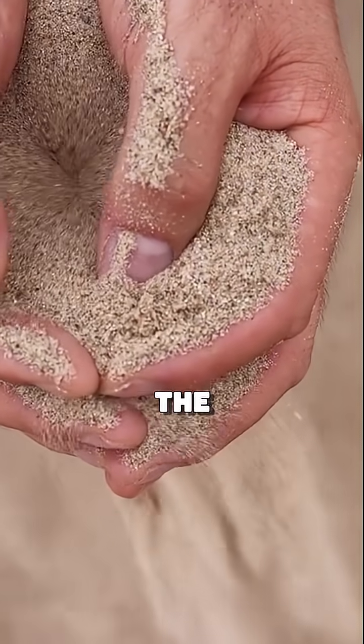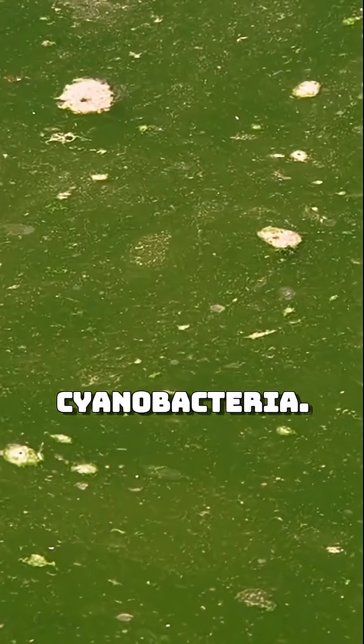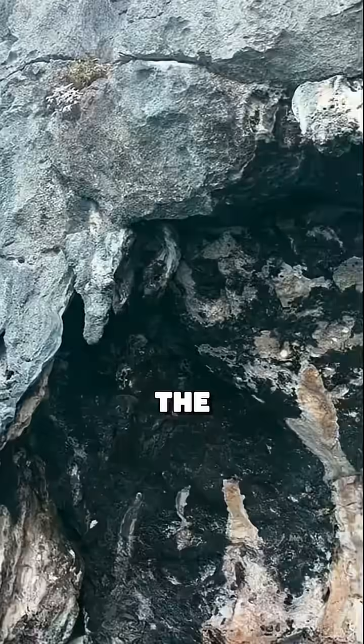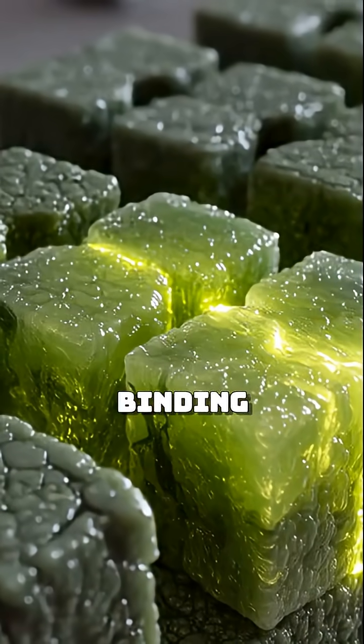You start with sand, which gives the brick structure. Then you add gelatin or another organic scaffold to hold everything together. And then comes the magic: cyanobacteria. Tiny microbes that naturally precipitate calcium carbonate — the stuff that makes up limestone and coral reefs. Over a few days, these bacteria grow into a solid brick by binding the grains of sand together.